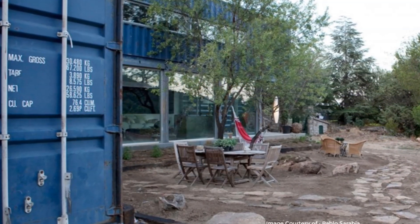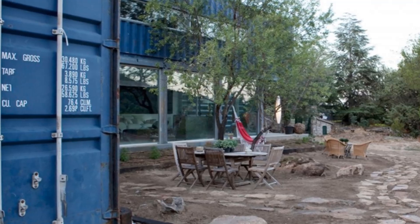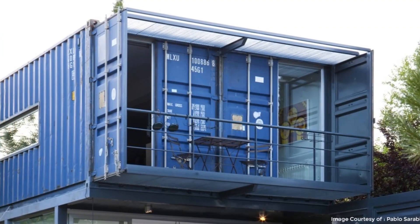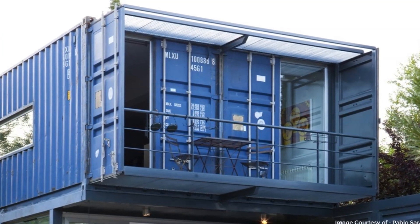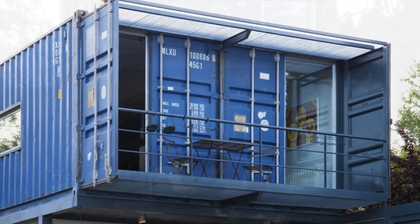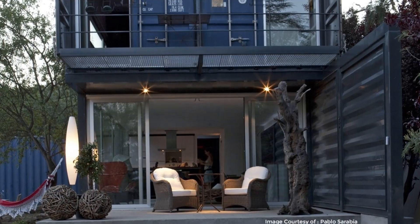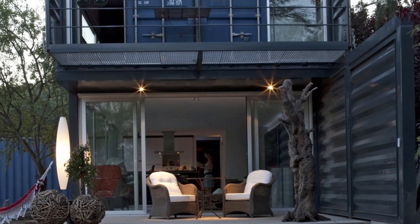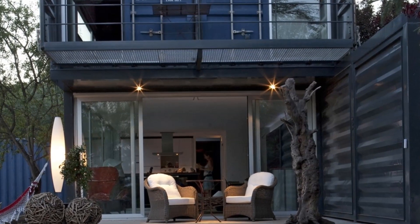In summer, climbing deciduous plants cover the facade, creating a natural solar protection and a ventilated thermal envelope for the house. The house contains 70 percent — measured by weight — recycled, eco-friendly, and non-polluting building materials, and uses renewable energy systems for greater energy efficiency.